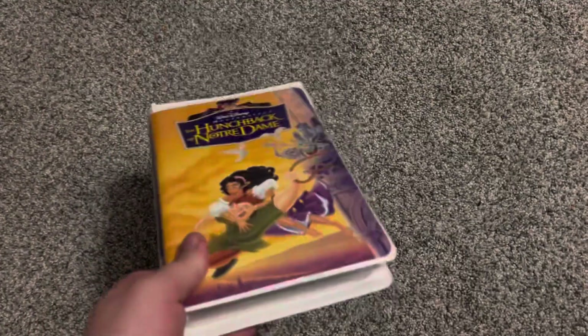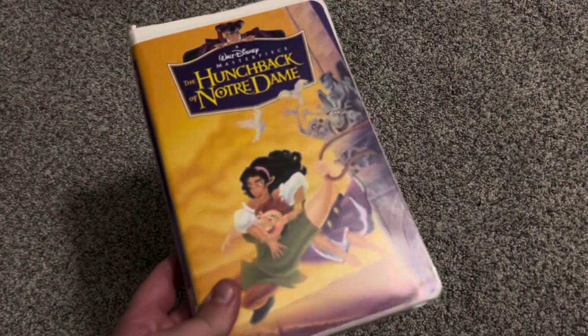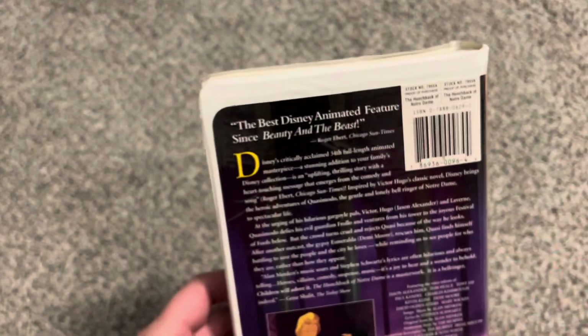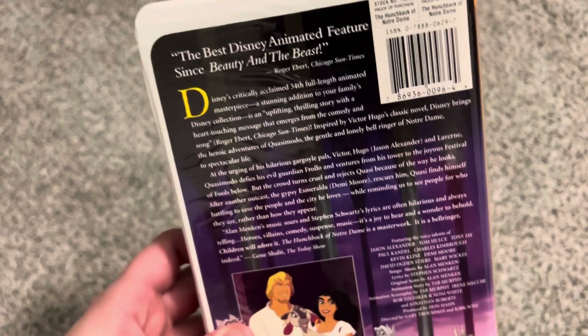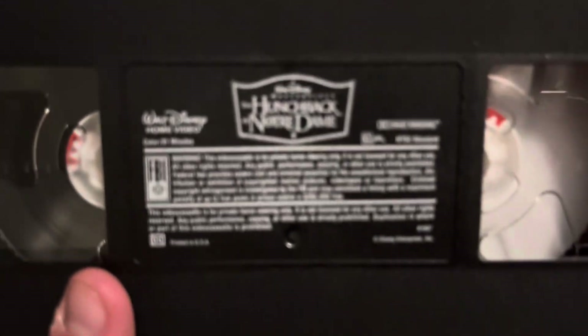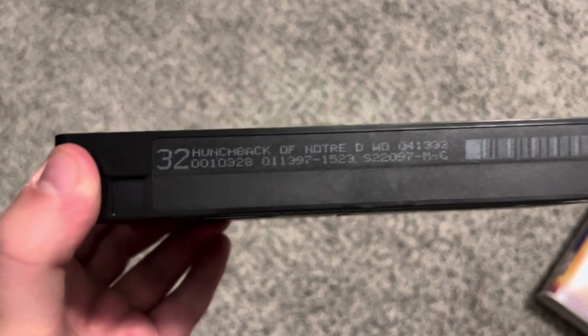On March 4th, 1997, Hunchback of Notre Dame came out on VHS. This is the one dubbed in English — an American printing. The spine has a character profile of one of the gargoyles. The back says 'the best Disney animated feature since Beauty and the Beast' — Roger Ebert, Chicago Sun-Times. Here is the tape with the ink label. Print date on this tape is January 13th, 1997.